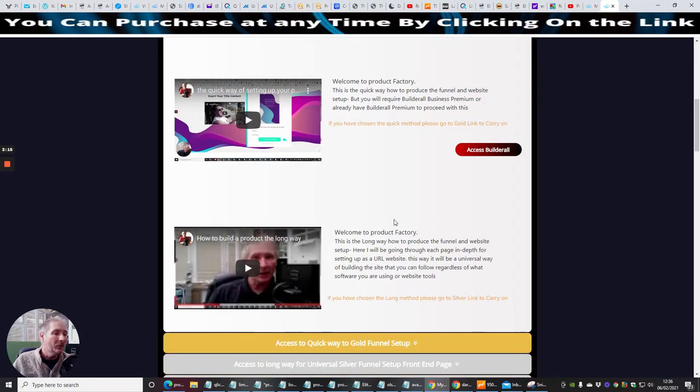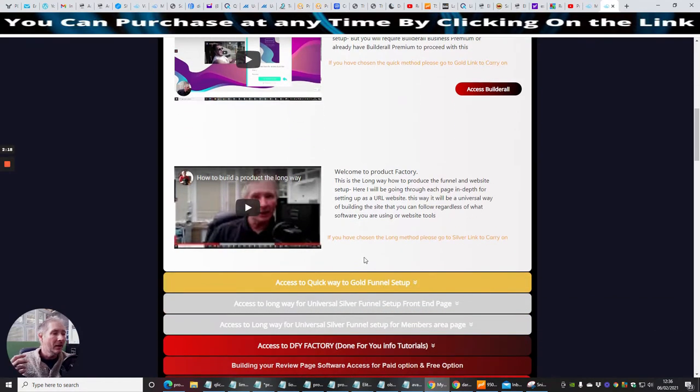Then there's the silver way, which is the slower but universal way that will work on all platforms. This is going to work on Wix, Thrive Architect, ClickFunnels, WordPress, GrooveFunnels — there's no platform it's not going to work on, because I've created a universal training procedure of how to set everything up.